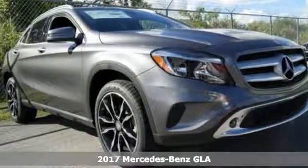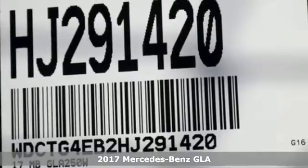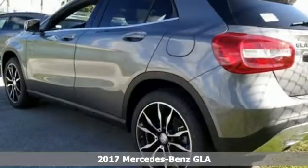Here's a 2017 Mercedes-Benz GLA. The muscular shape inspires you from the outside and ignites you on the inside.